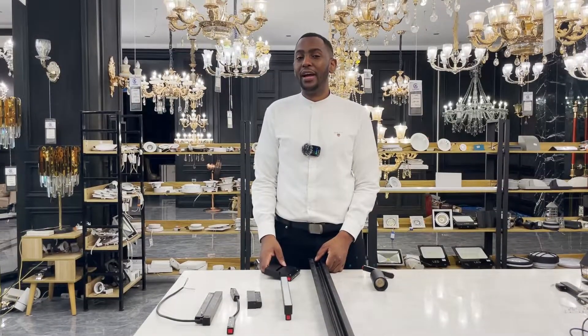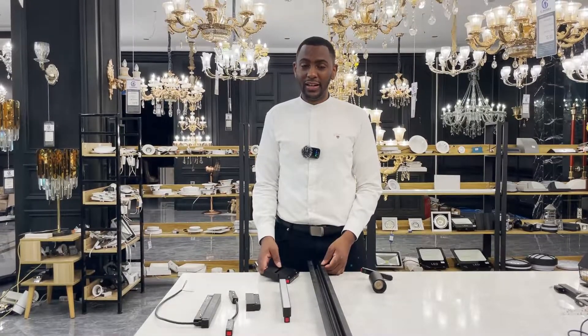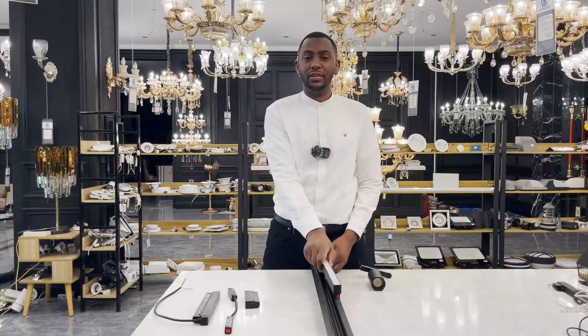Hi, this is Jonathan from Judge Group, and we're back again with another video. I will talk about the magnetic suction track lights that we have, and we have different types of styles and designs for you, and I will help you choose the first one that you need.